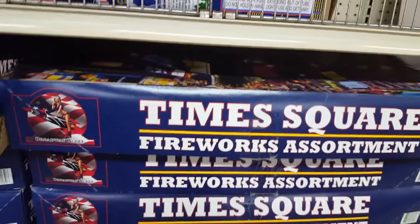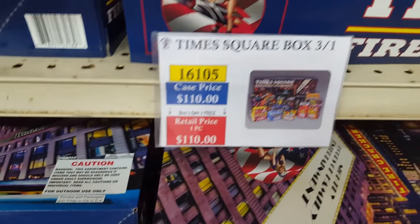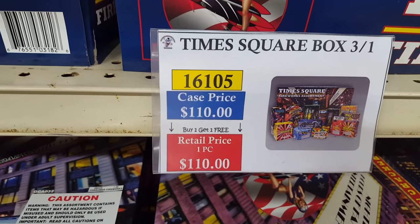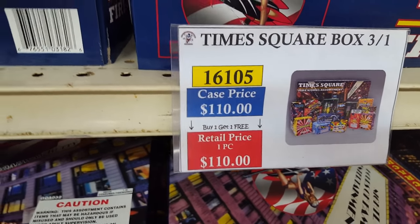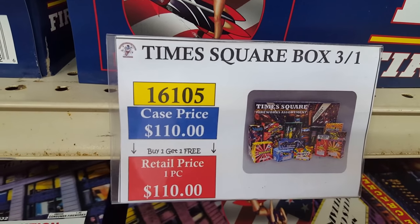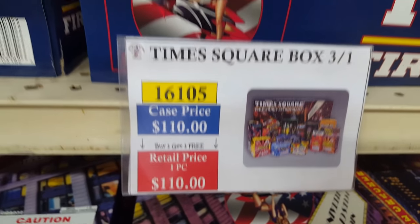You get the Super USA Tray for $116 by the case. Here's the Times Square Assortment, which is essentially WF Boom's version of the New Yorker assortment at your average fireworks store. You get it for about $37 retail, or three for $110 case price — about $66 with a 40% discount.